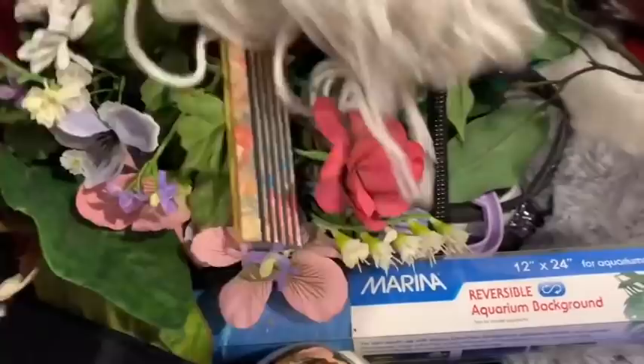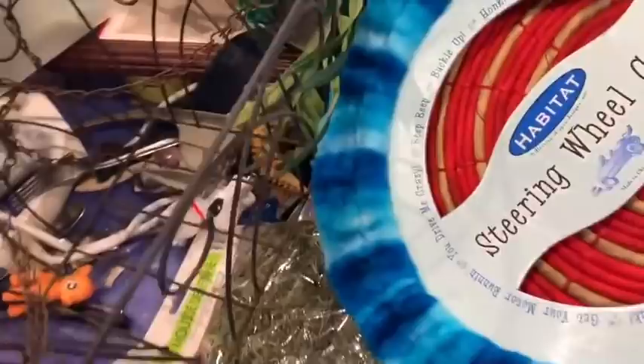Hey everybody, it's Margaret and welcome to my channel Texas Gal Treasures. In today's video we're going to do a pick or pass at the bins — what that means is I'll stop at different items, show you how to look it up, and decide whether or not it's a good buy to flip on eBay or Etsy. If you're new here, welcome — go hit that subscribe button so you're notified when I put out new videos about reselling.